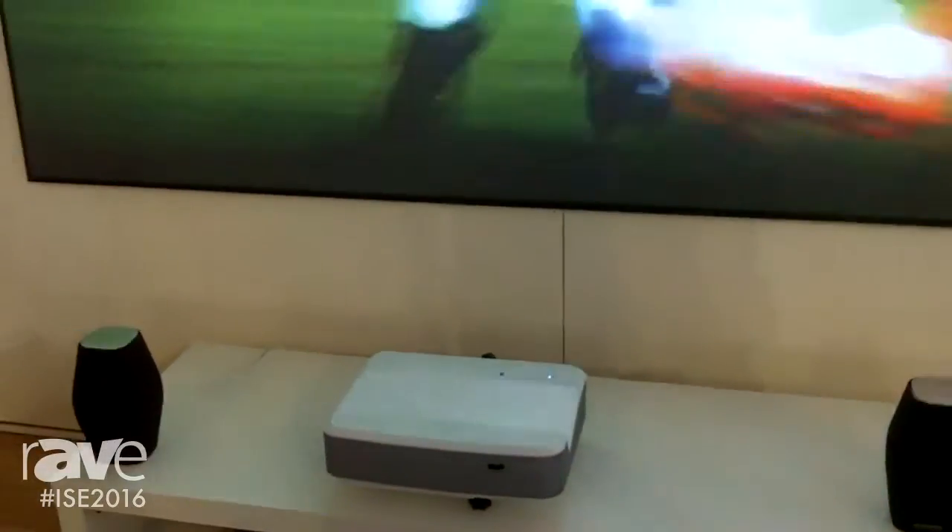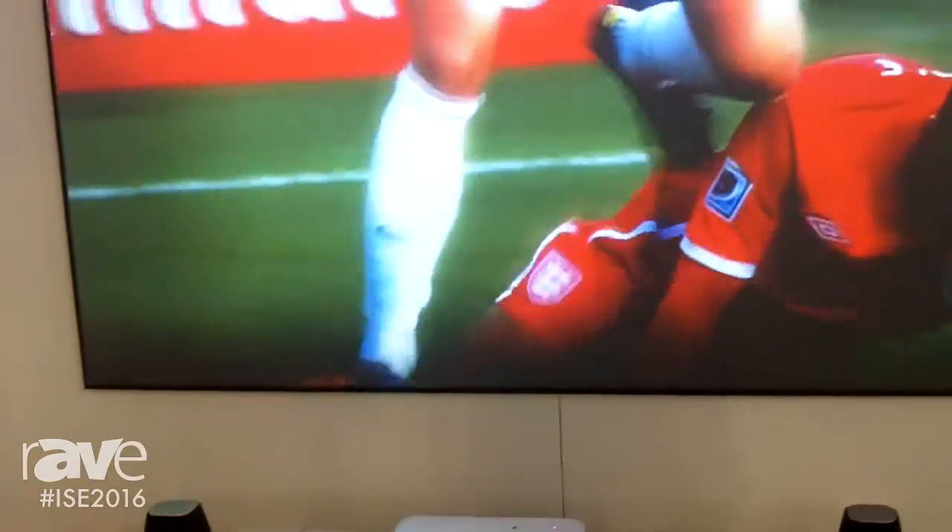The best thing about it, as you can see with the screen, is that there's a lot of ambient light in here and it does the job really, really well.